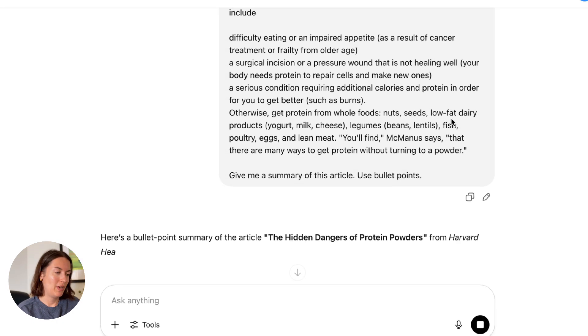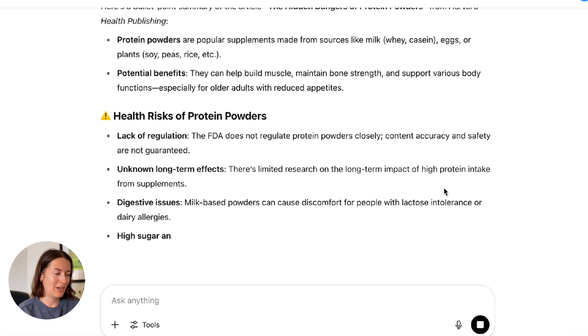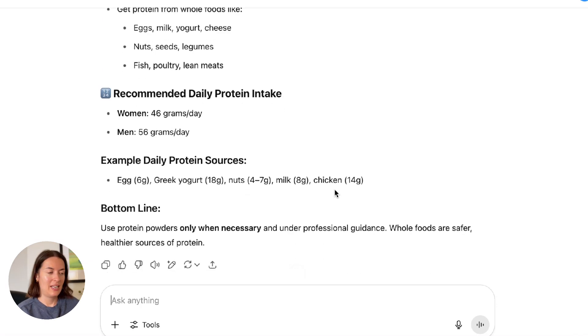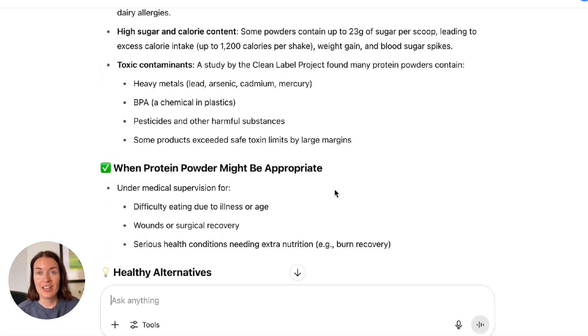So this is the summary it's given me. It started with the risks of using protein powder, then some advantages, some alternatives, and some recommendations about daily intake. I can scan this really easily just by looking at the bullet points and then decide if I want to read the article in detail or not. Obviously it's very important to think critically about the content you're getting from ChatGPT, but it saved me time in terms of reading everything from the report.